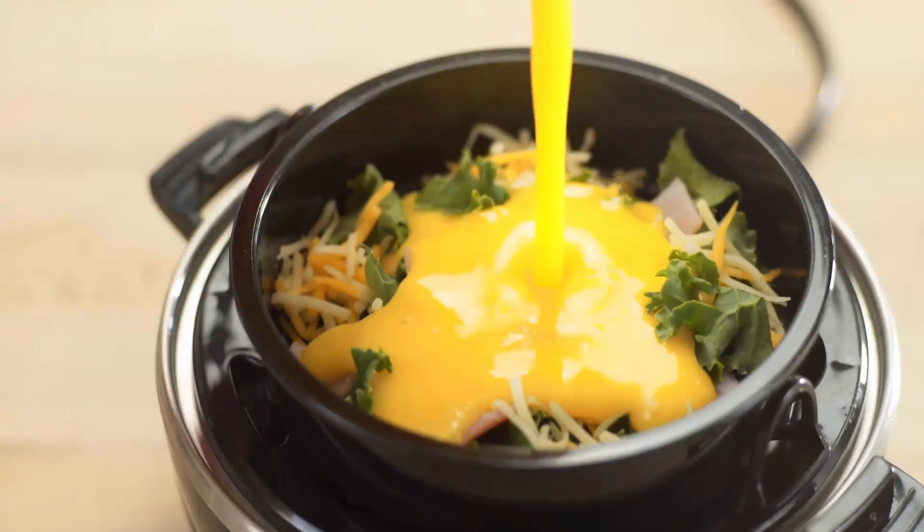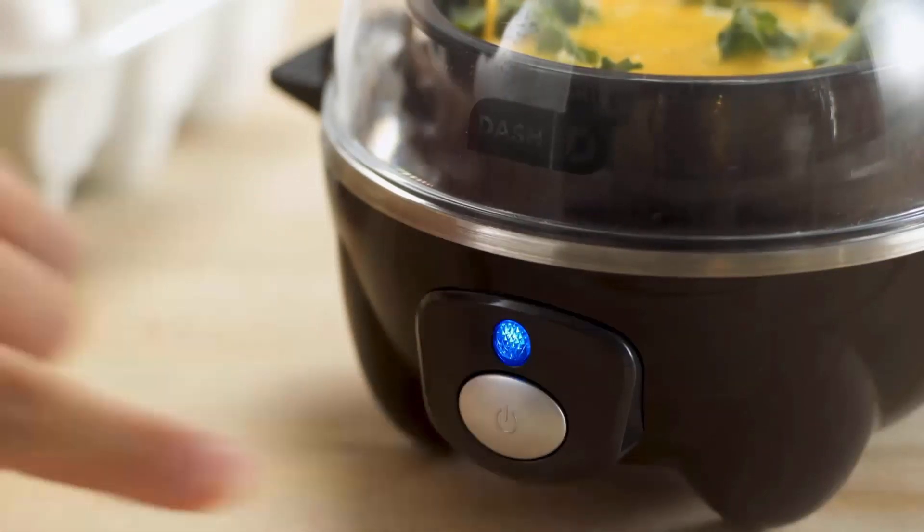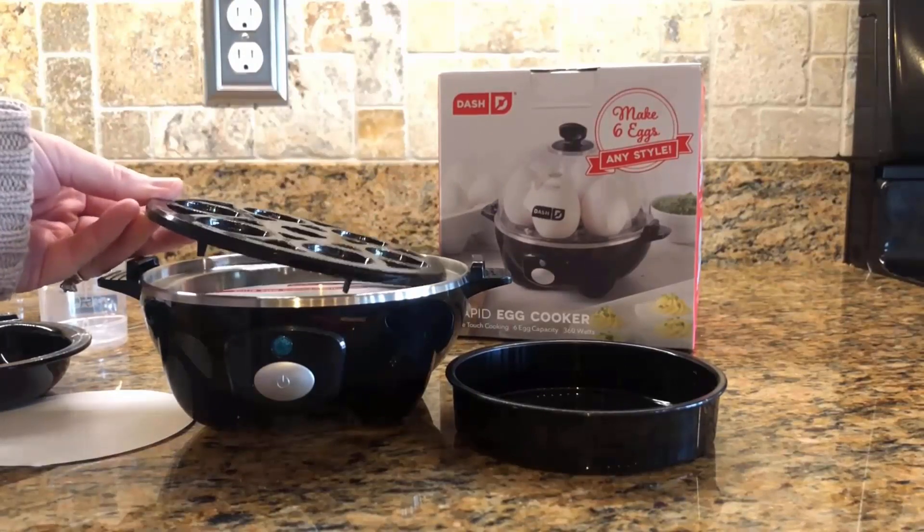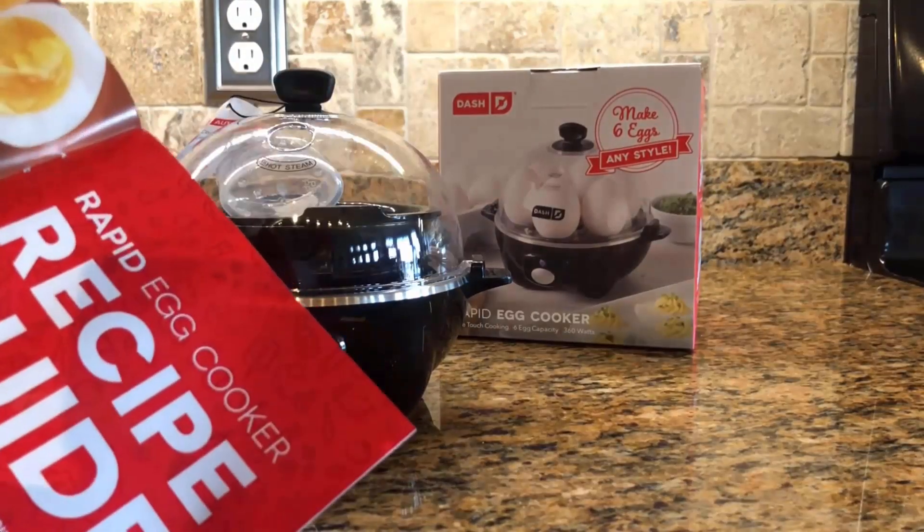It has a sleek design and trendy color options that add decoration in any kitchen. Its package comes with a six egg holder tray, measuring cup, and recipe book.